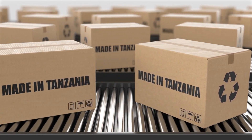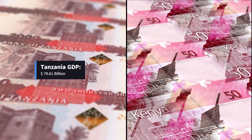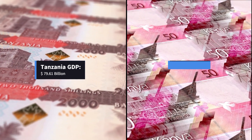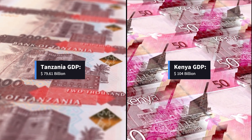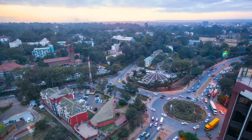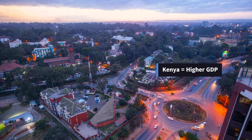According to the IMF, Tanzania has a GDP of $79.61 billion. In comparison, Kenya has a GDP of $104 billion. Therefore, based on this measure, Kenya outperforms Tanzania with regard to the annual total economic output.